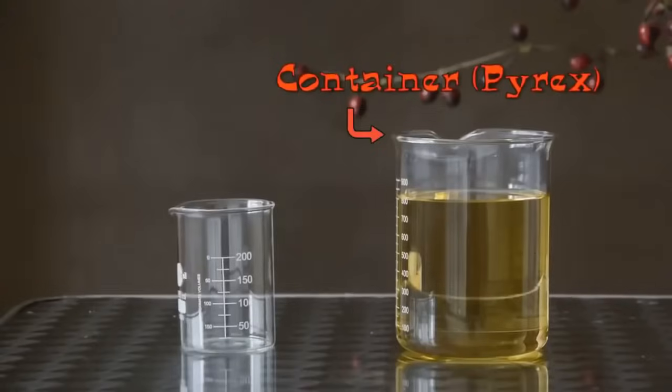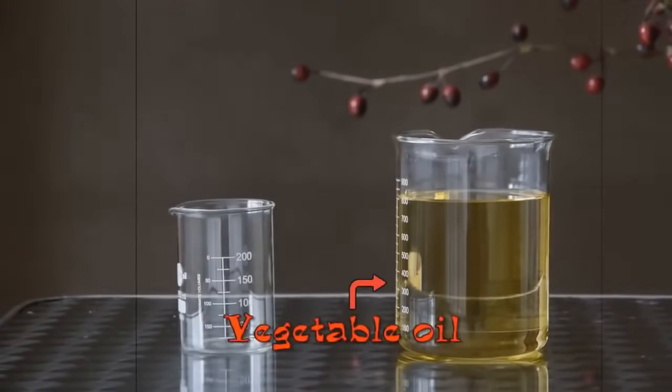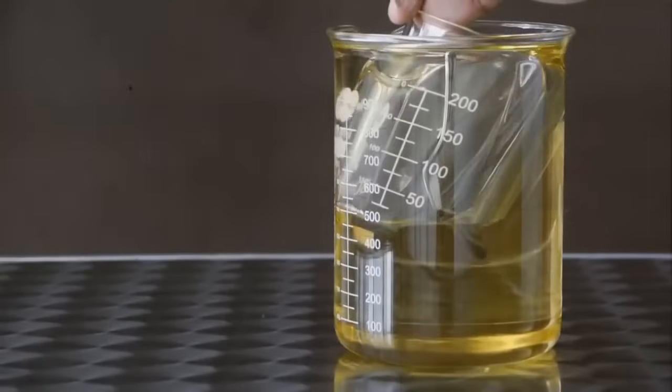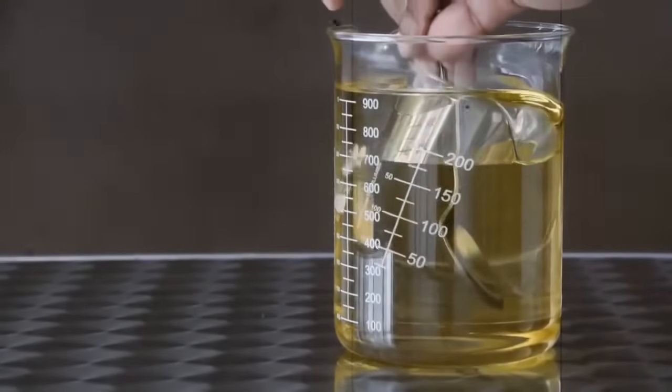Number 18: invisible glass. For this experiment you'll need two containers — one that you can fit the smaller one into — and vegetable oil. Fill the larger container with the vegetable oil and slowly immerse the smaller container. The reason this happens is because light doesn't travel through the oil quite as fast, so it reflects off the glass, making it seem invisible.